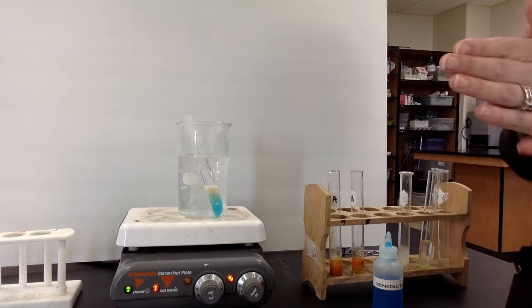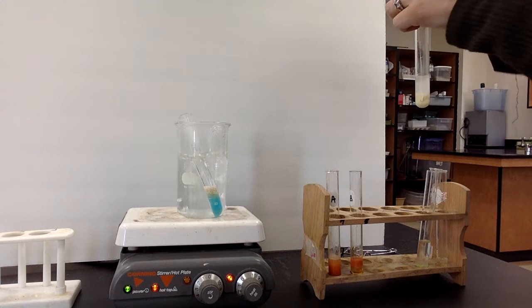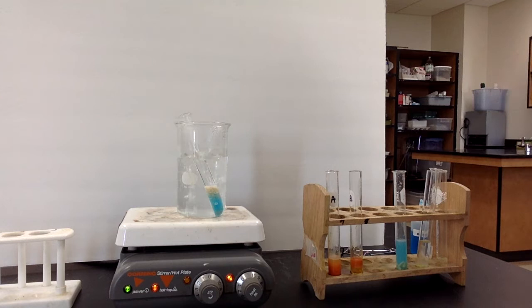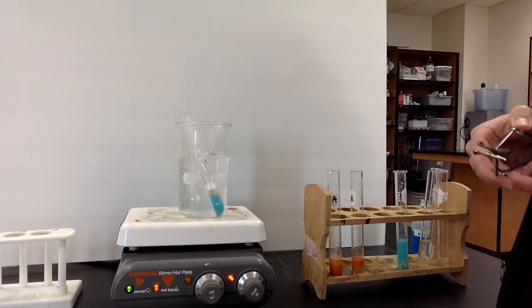Now I'm putting in the cereal — write down cereal and we'll give it a moment to change color. The next one is macaroni, so you could write pasta. I'm adding Benedict's to the pasta and mixing it up. I'm waiting on the cereal and I'm not seeing much of a color change — the others changed a lot faster. I'm going to say the cereal is a negative. It stayed blue, so cereal is a negative. Let's go ahead and try the pasta.